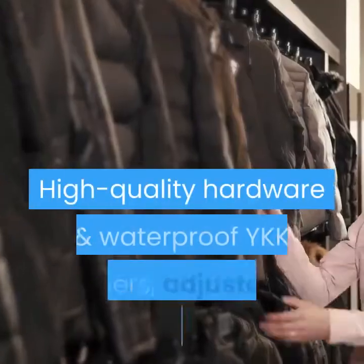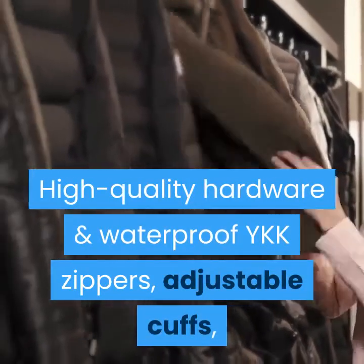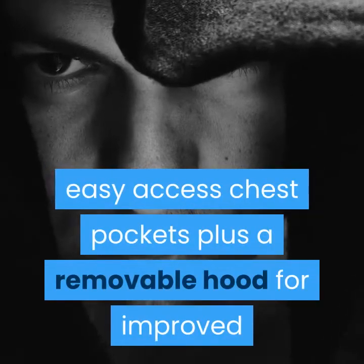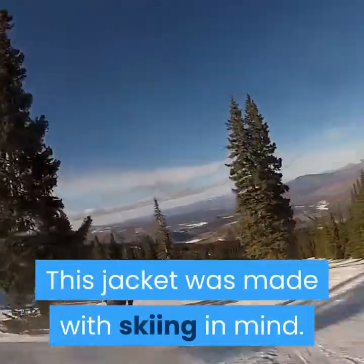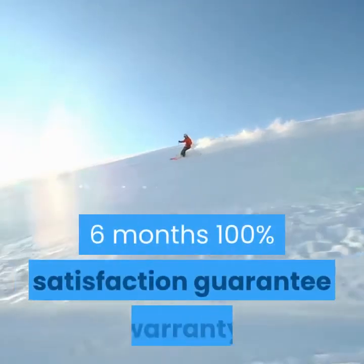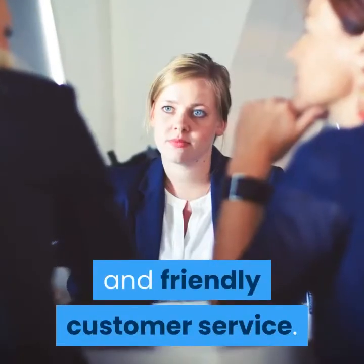High-quality hardware and waterproof YKK zippers, adjustable cuffs, and easy-access chest pockets, plus a removable hood for improved helmet compatibility. This jacket was made with skiing in mind. It comes with a six-month 100% satisfaction guarantee warranty and friendly customer service.